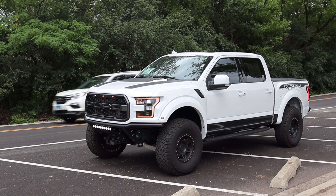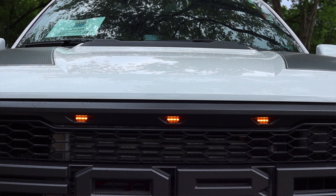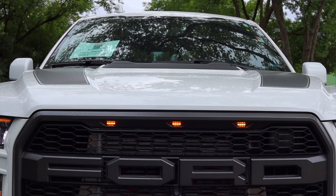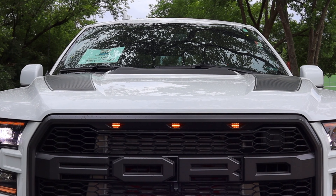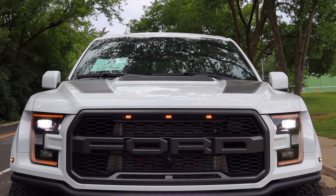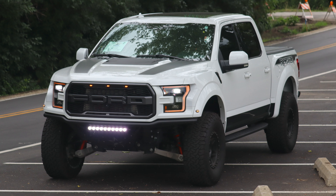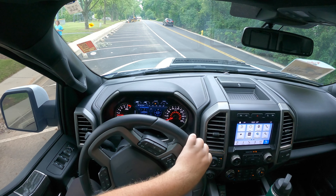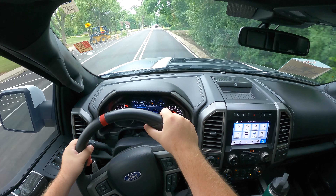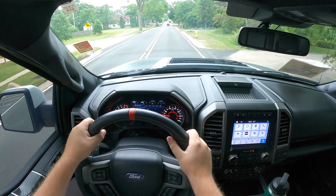One thing I want to touch on with the driving experience is how large this truck is. As you'll notice on the front grille, there are three orange lights — those are not for style. This truck is legally large enough to require those three lights, basically so at night you can tell an oncoming vehicle is larger than average. In the suburbs, parking lots, you're fine, but in the city you're going to have issues.